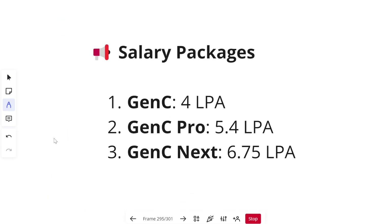Cognizant is hiring through GenC for three different profiles: GenC paying 4 LPA, GenC Pro paying 5.4 LPA, and GenC Next paying 6.75 LPA. I would recommend all candidates appearing for GenC to keep their focus on GenC Next. When you aim for GenC Next, even if you don't perform perfectly you may still get the basic GenC package. If you only prepare for GenC and perform slightly poorly, there is no chance of getting shortlisted. Always keep your goal high — you may achieve that goal or at least something close to it.